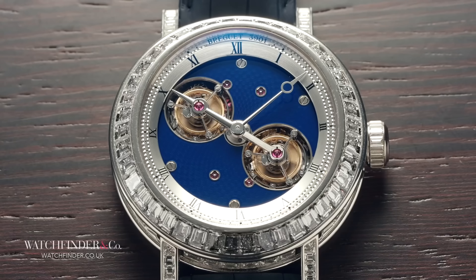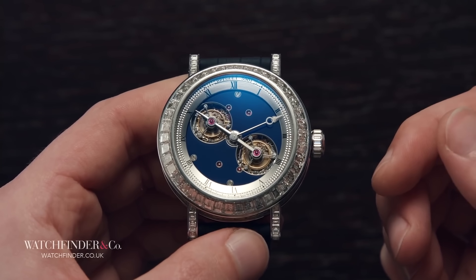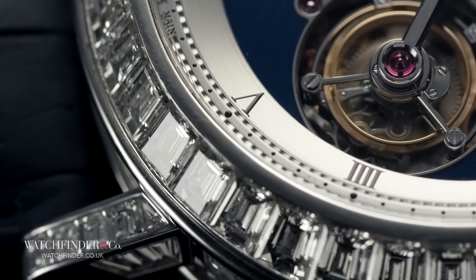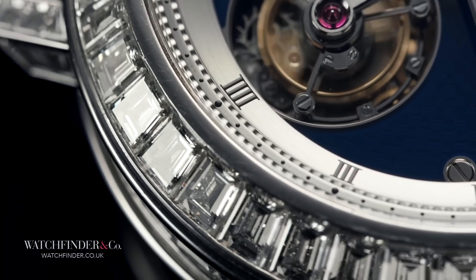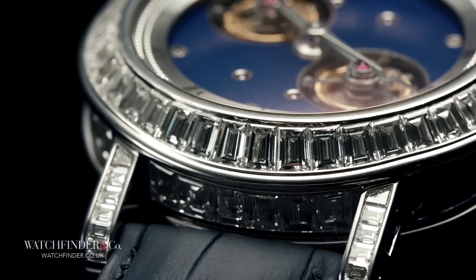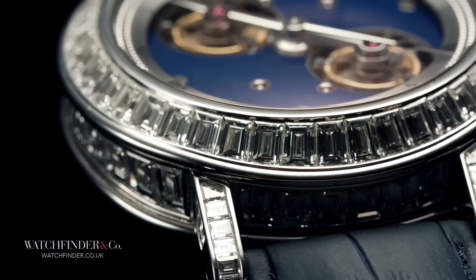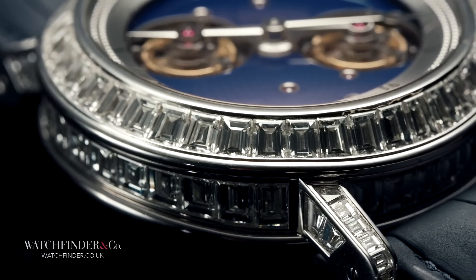And so for Breguet, inventors of the tourbillon, it meant something had to be done to protect their reputation as one of the finest watchmakers on the planet. For the $850,000 Breguet Double Tourbillon 5349, you could say that Breguet took the easy way out and simply added a second tourbillon. They wouldn't be the first to do this, and they most certainly won't be the last either.